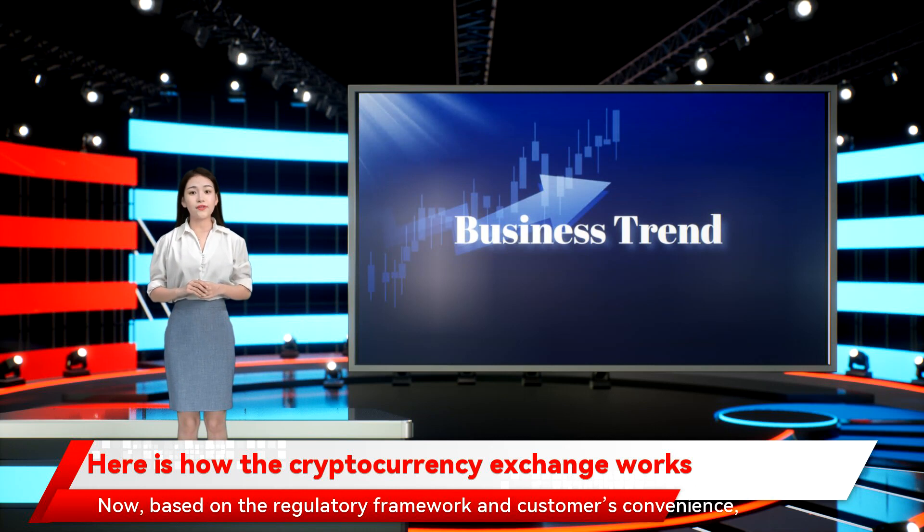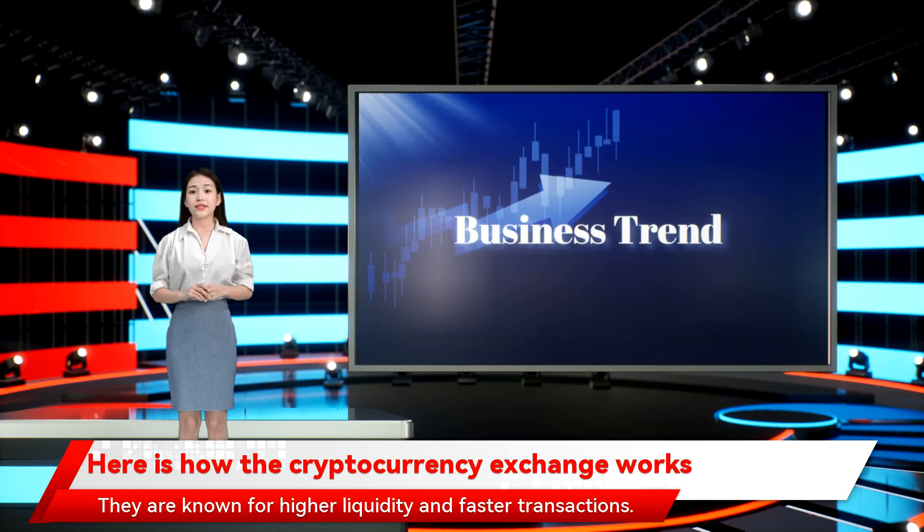Now, based on the regulatory framework and customers' convenience, crypto exchanges can be centralized or decentralized. In India and across the world, centralized exchanges are the most trusted and widely prevalent crypto exchanges, as they are controlled and regulated by the exchange, which securely holds the customer's money like a bank. They are known for higher liquidity and faster transactions. Decentralized exchanges offer a peer-to-peer marketplace that connects buyers and sellers directly for trading without involving intermediaries.